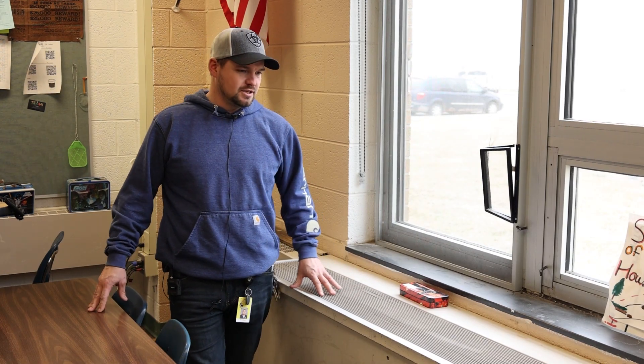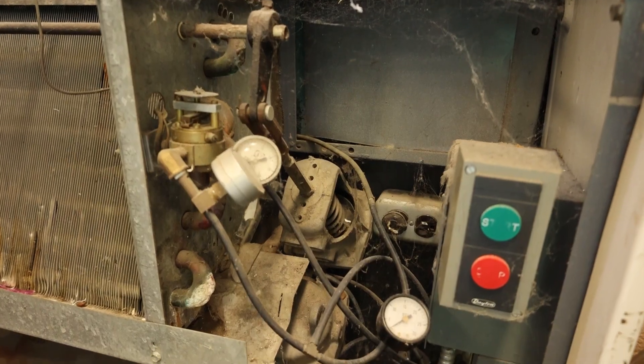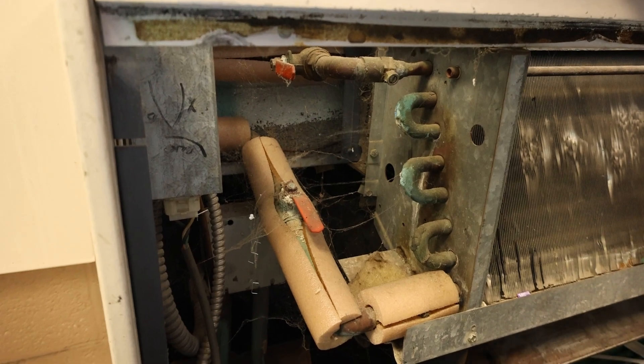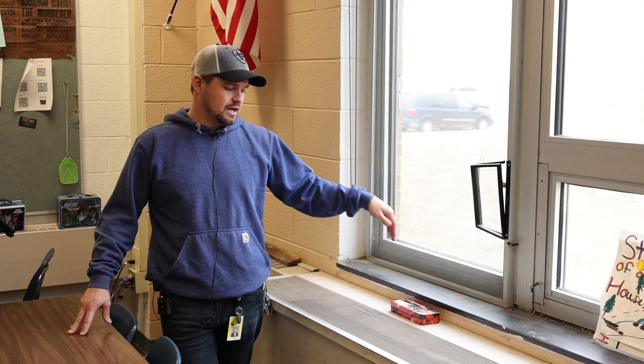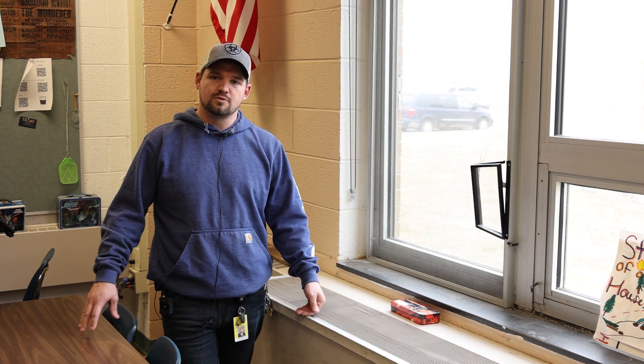A lot of the air handlers, much like this one right here, are broken down to the point where we are literally ordering parts on eBay to keep them running. This one in particular — with the wind like we have today — actually takes cold air in faster than it can heat it, which makes the temperature of the room colder than it should be.